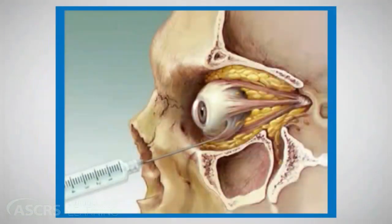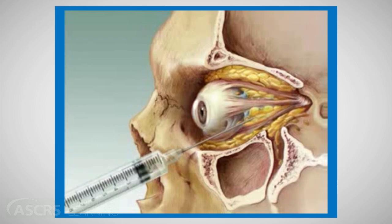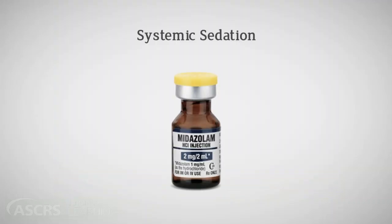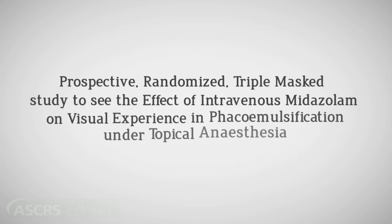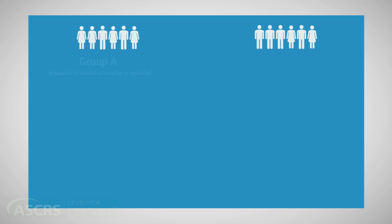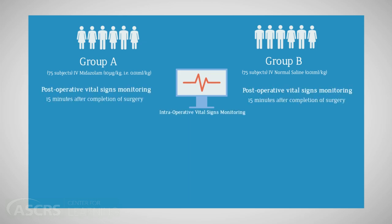Alternatively, we may reduce the ability of patients to see during surgery. One choice would be to use periocular anesthesia, as reports suggest it reduces visual function better compared to topical anesthesia. The other option is the use of systemic sedation with midazolam. We conducted a prospective randomized triple-masked study to examine the effect of intravenous midazolam on visual experience in phacoemulsification under topical anesthesia. Patients were randomized into two groups: one receiving intravenous midazolam and another receiving intravenous normal saline, following which they underwent surgery with intraoperative vital signs monitoring checked 15 minutes after the procedure as well.